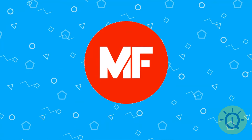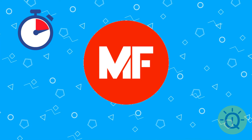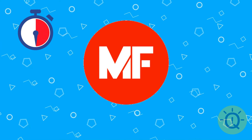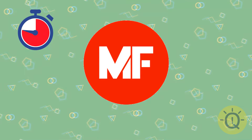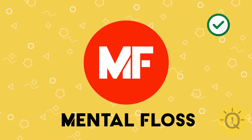A harder one for you. Can you remember it? It's Mental Floss, an online magazine.